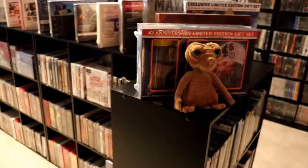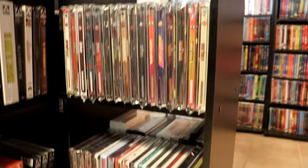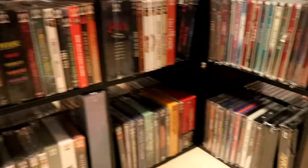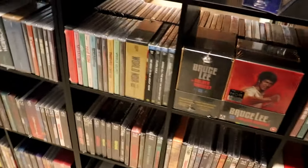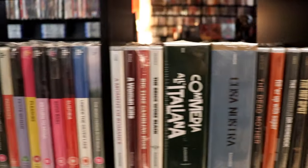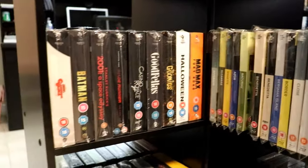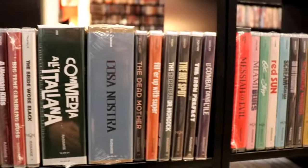Over on this side I have my Mondo stillbooks, and then my Arrow titles all along this section. Then I've got all of these movie slipcover editions — I've got my Titans of Cult over here on this section, some miscellaneous titles, and my Radiance titles.